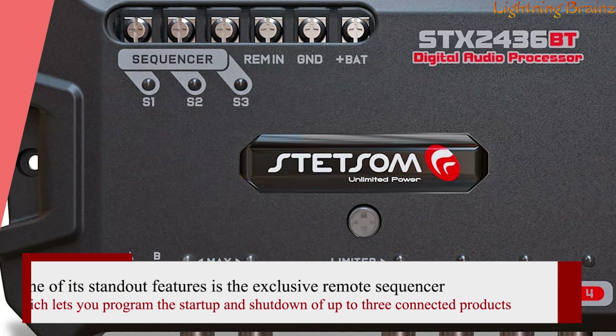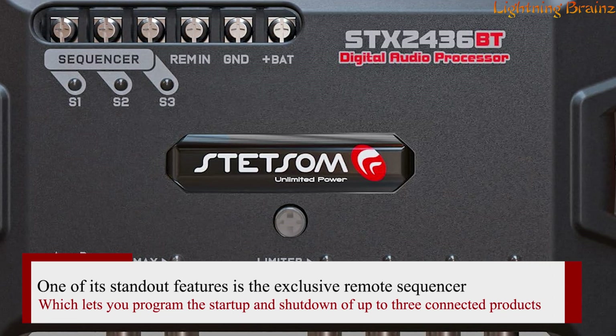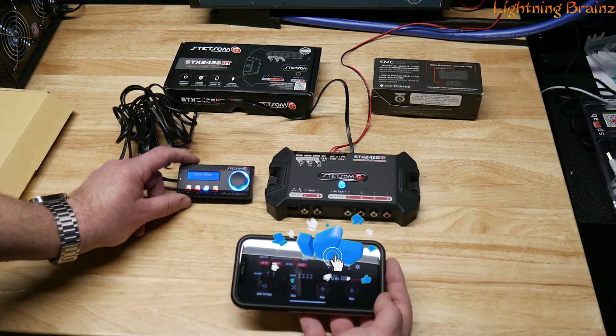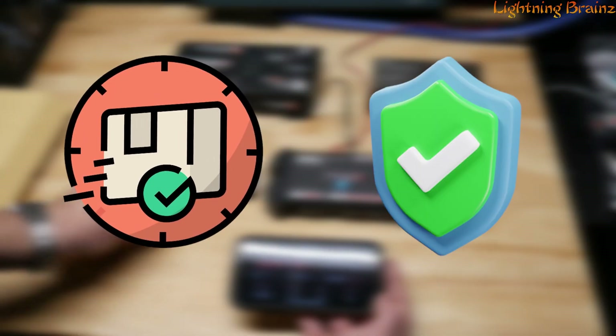One of its standout features is the exclusive remote sequencer, which lets you program the startup and shutdown of up to three connected products through its remote startup connections. This feature ensures your audio system powers up and down in a controlled manner, adding convenience and protection to your setup.